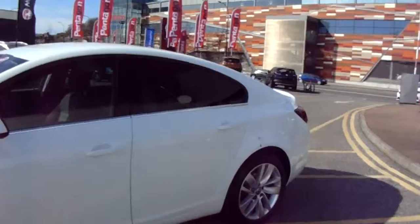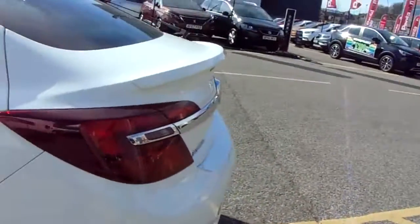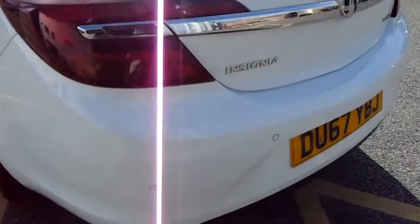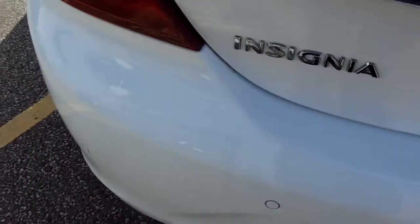We've got very clean lines throughout. As mentioned before, rear parking sensors. These are all factory fitted options.